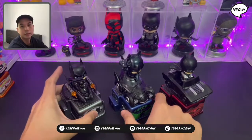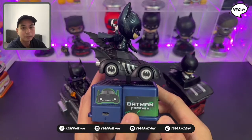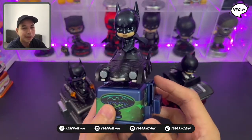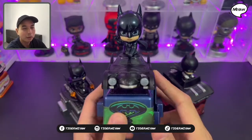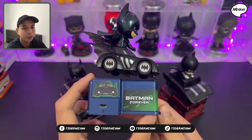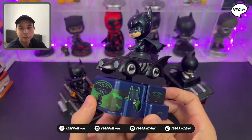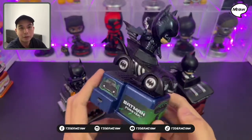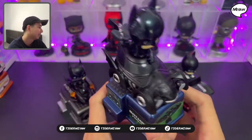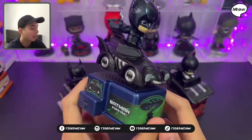The next one is the Cosrider from Batman Forever. So this has the Batmobile — Batman Forever was released in 1995. So this is the Batmobile from Batman Forever.